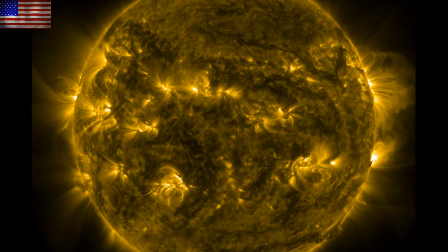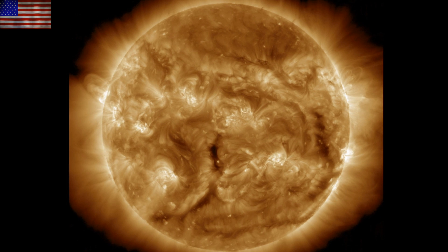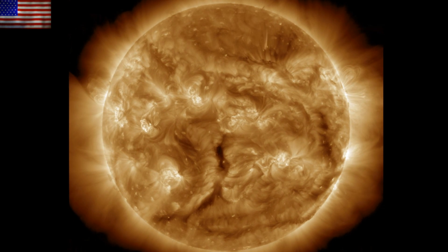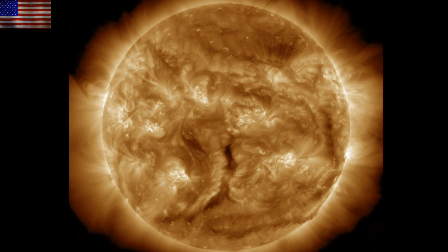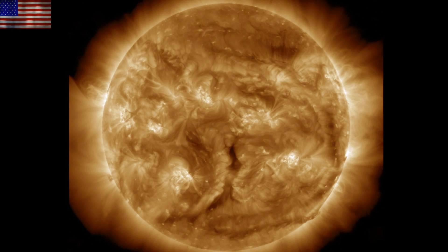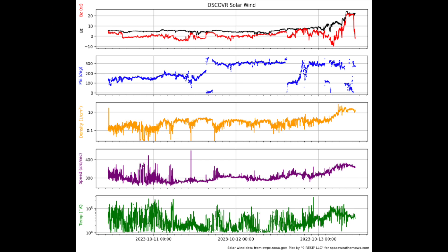Starting as always with the last 24 hours on our star — once again there were no significant solar flares. The next short-cycle uptick is expected later this month and into November. However, we have been expecting an impact in the solar wind from the coronal hole stream, and it is happening this morning.